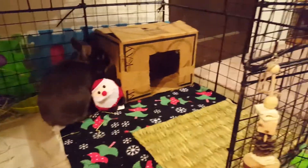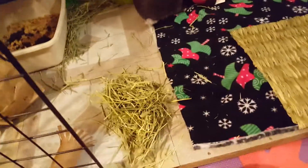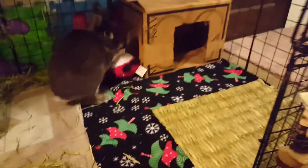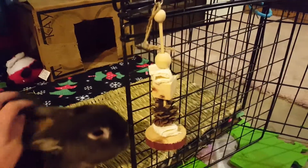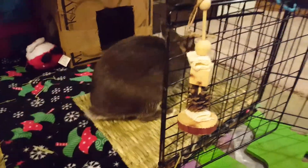Thumper's set up in this cage with all of his new presents. I put down some of that yummy hay that we got from my Secret Santa. He has his grass mat and then the kebab. He's going to have fun with those.